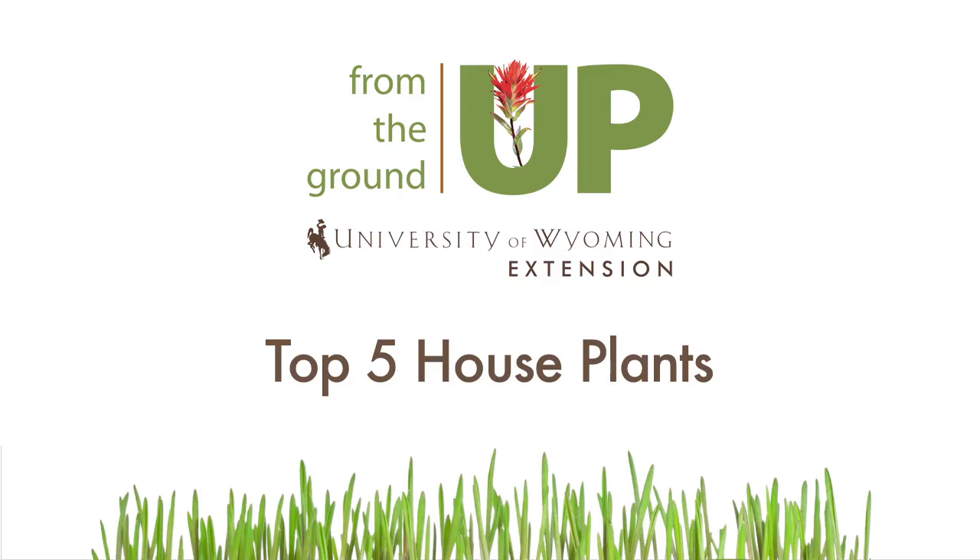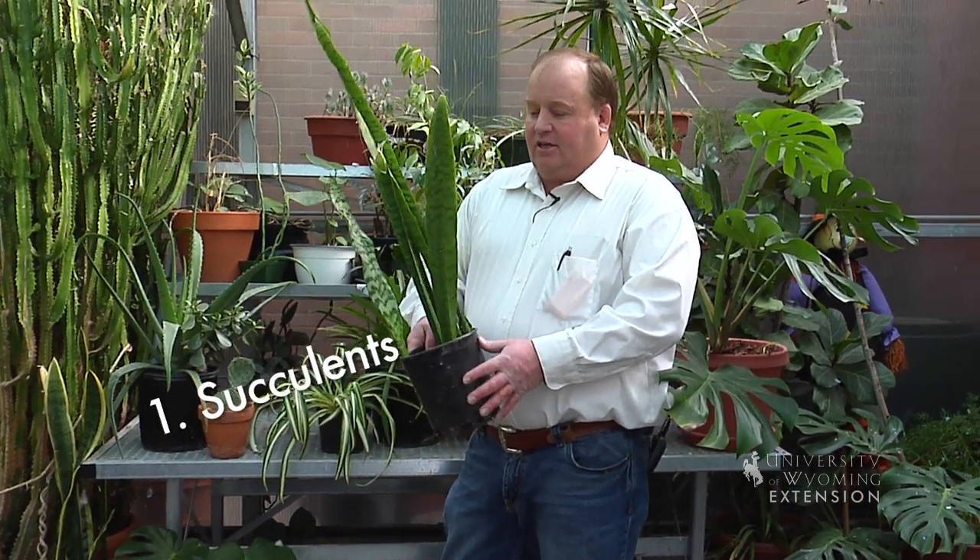It's wintertime here in Wyoming and many gardeners start thinking about growing things indoors. What we thought we'd do today is give you a list of five plants that work really well indoors and are really easy to grow. First of all, we're going to start with succulents. I've got three different types of succulents.